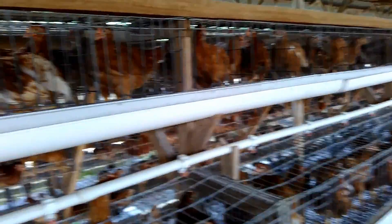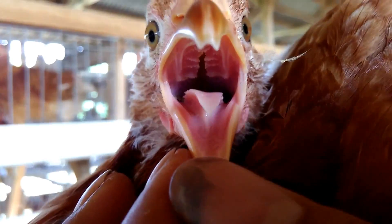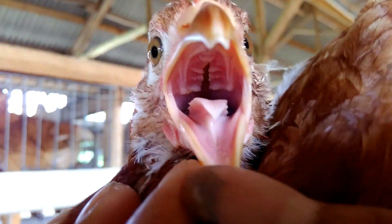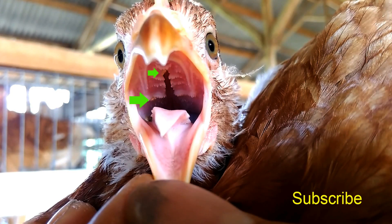Affected chickens also show respiratory symptoms. It is necessary to check the inside of the oral cavity for pox scabs as well. In the case of wet pox, scabs are also found in the oral cavity, such as in the throat and respiratory tract.